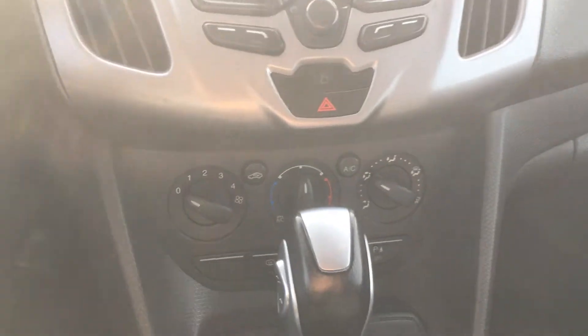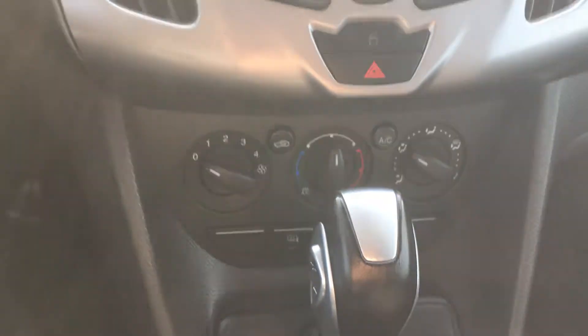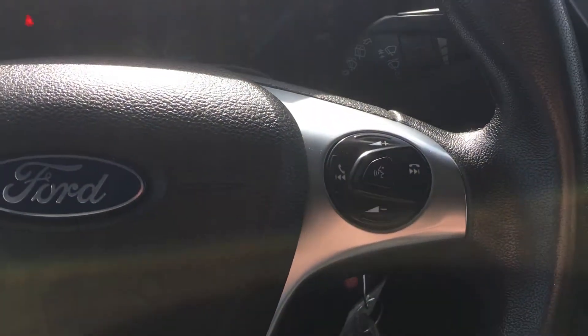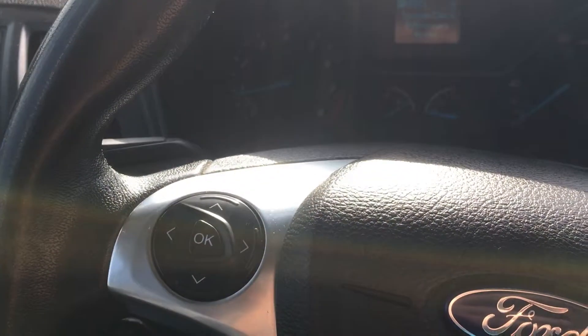This one also has the climate control, so you have the air conditioning, nice stereo system. You have your Bluetooth on the steering wheel along with your cruise control and your volume controls. Very nice option and nice interior.